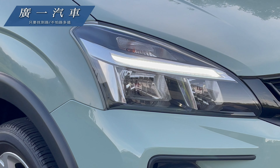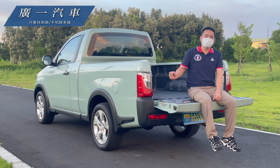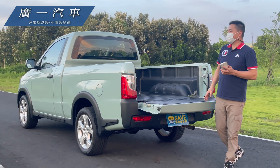我們這台是頂級款，它跟車身是同色，再加上它左右的後視鏡有方向燈的LED燈，還有它的大燈都是LED的日行燈。所以這個款式算是Zinger皮卡裡面等級最高的，我們就慢慢來欣賞它的一些外觀配備。